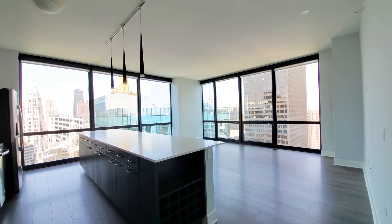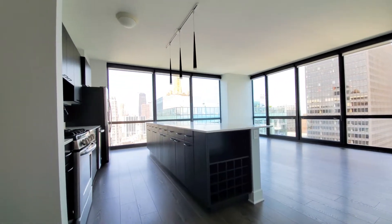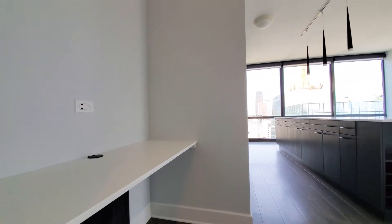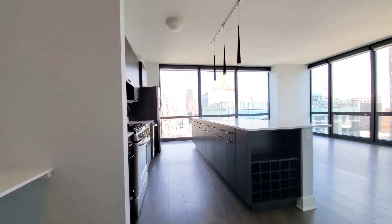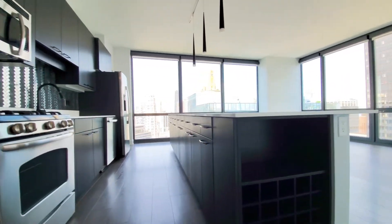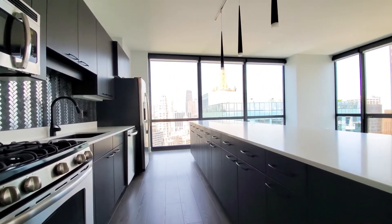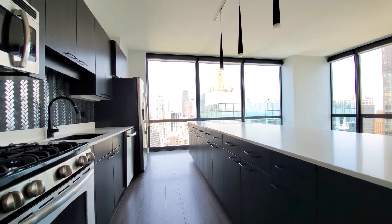Then you come into this dramatic living-dining kitchen area. Two walls of windows looking out to the east and to the north. Plank flooring, high ceilings, and you're noticing immediately a lot of the designer finishes and touches that really are distinctive to RMK developed units. The kitchen has a wine rack and a ton of cabinet and counter space — nine drawers if you like to store things in drawers, which a lot of cooks do.